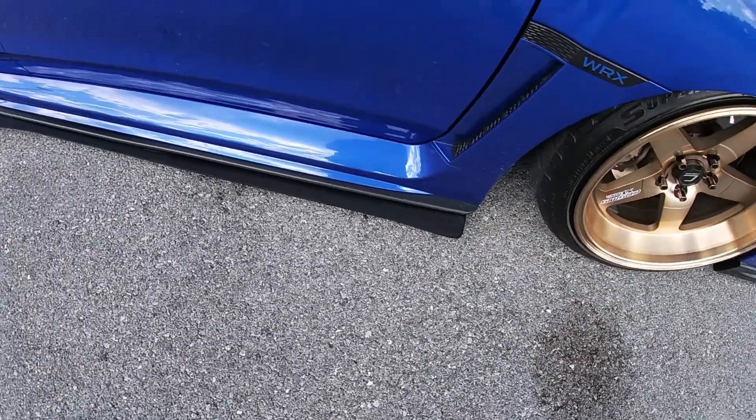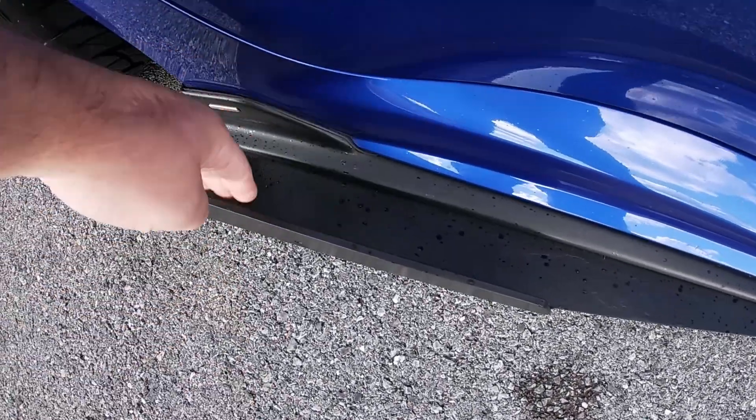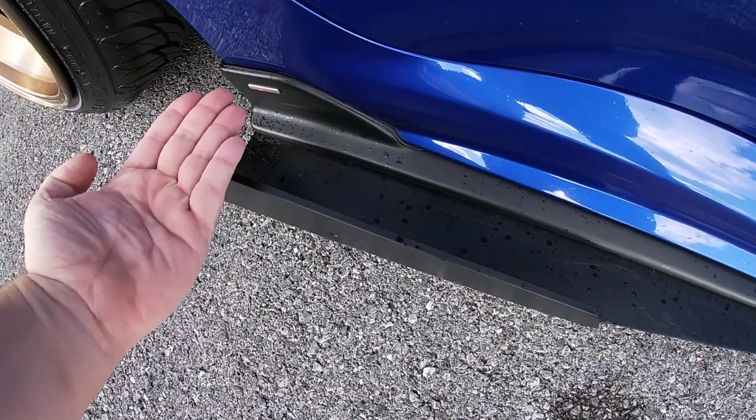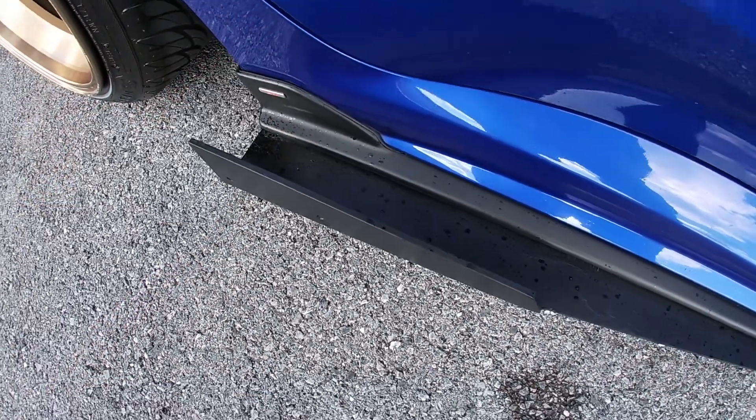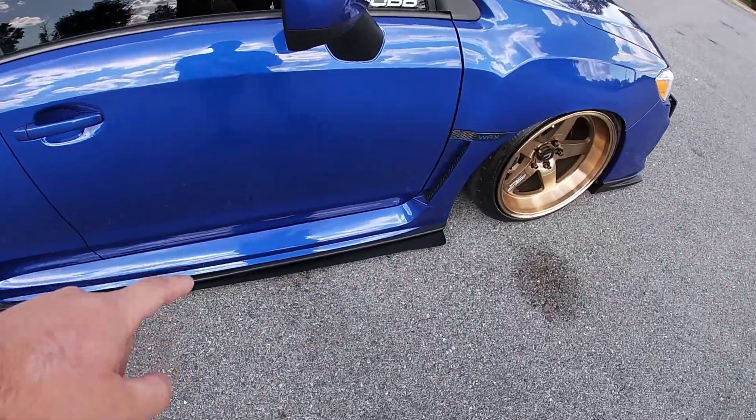Down the road I plan to go with drilled or slotted rotors along with extended lug nuts — just because I can. We also got side skirt extensions that stick out pretty good, probably a good five inches. These are actually off a Legacy GT.